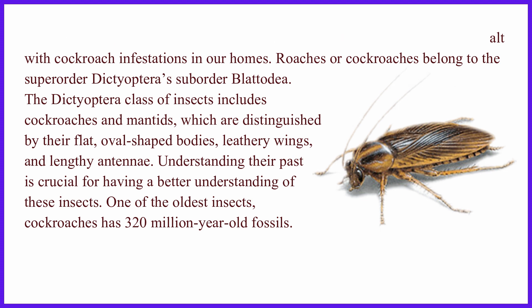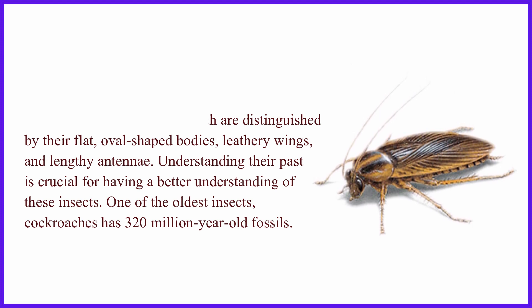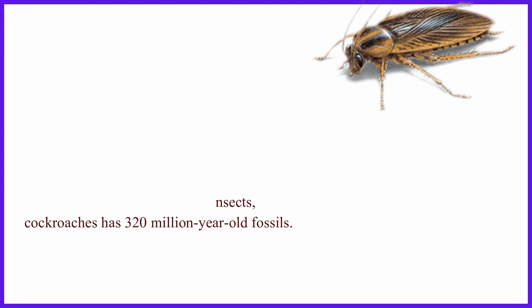Understanding their past is crucial for having a better understanding of these insects. One of the oldest insects, cockroaches has 320-million-year-old fossils.